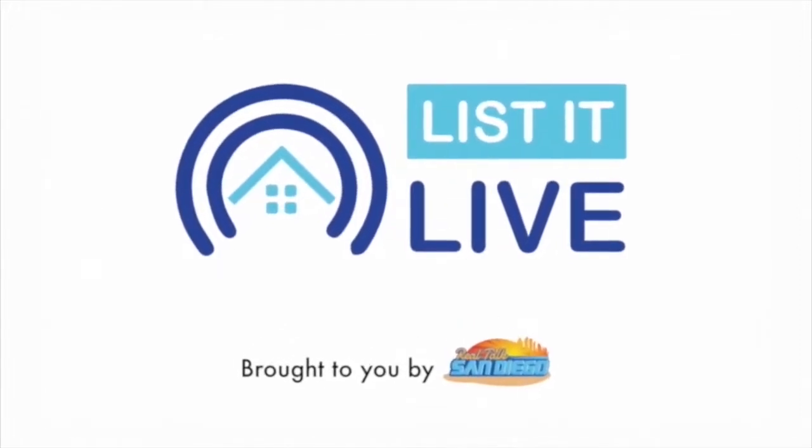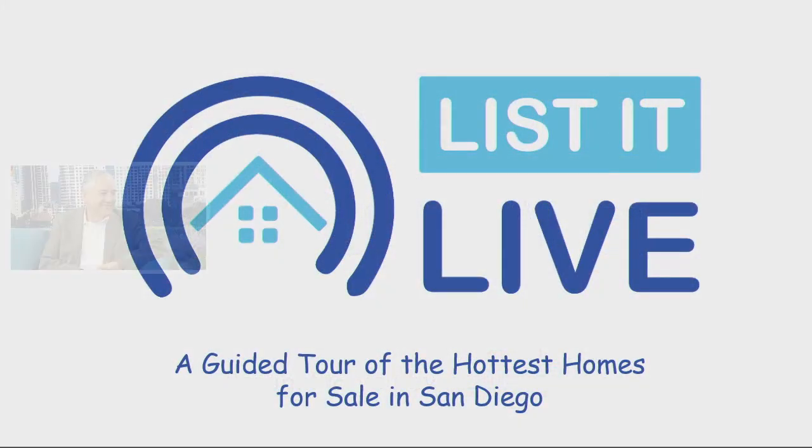You're watching Lissa Live, where we give you a guided tour of the hottest homes for sale in San Diego. And with me next is Miguel Nunez. It's a pleasure to have you.